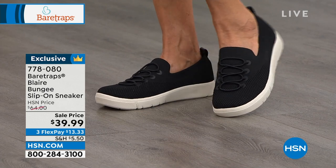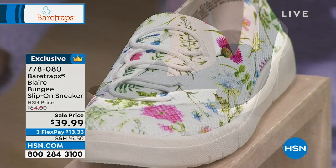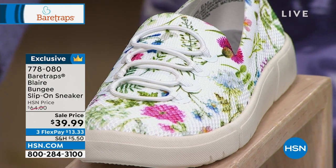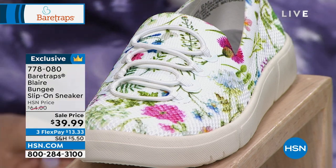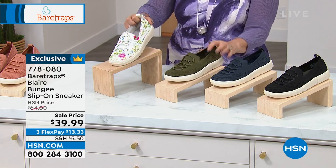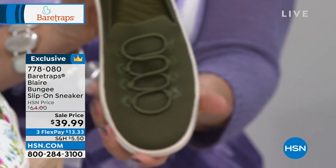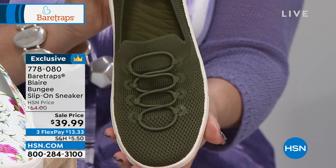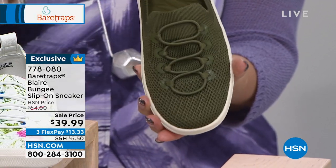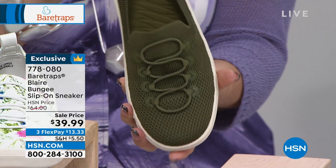Everybody needs a shoe like this. Maybe you work in hospitality and need black shoes, or it's coming into fall and you want foot coverage but still the athleisure trend. These have a rounded toe — let me show you what that does. It gives the illusion of a very petite foot. If you've ever looked at your foot and wished it was a little more petite, a rounded toe makes it look very, very petite.